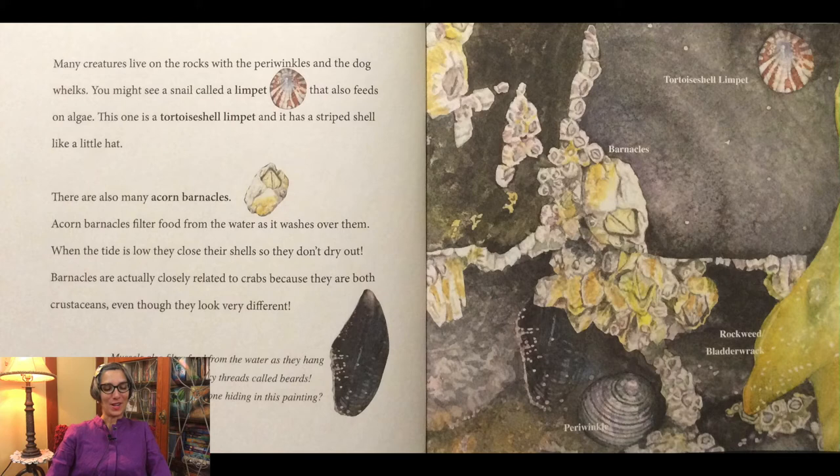Many creatures live on the rocks with the periwinkles and the dog whelks. You might see a snail called a limpet that also feeds on algae. This one is a tortoiseshell limpet and it has a striped shell like a little hat. There are also many acorn barnacles. Acorn barnacles filter food from the water as it washes over them. When the tide is low, they close their shells so they don't dry out. Barnacles are actually closely related to crabs because they are both crustaceans, even though they look very different.